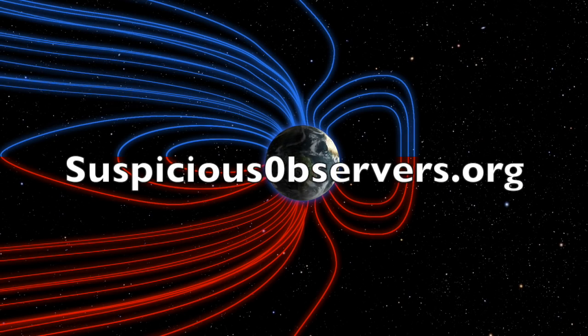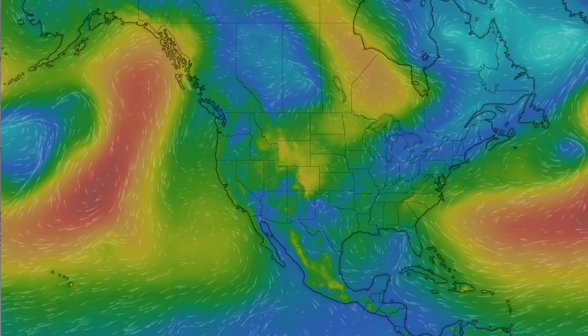We've got your wind maps and shots of our star to close. Greatly appreciate your support — website memberships are how we do this every day. We'll do this all again tomorrow right here. But right now it's 4:55 a.m. in the new valley of the sun. Eyes open, no fear, be safe everyone.